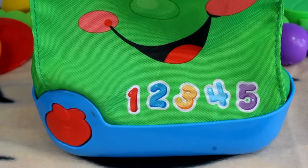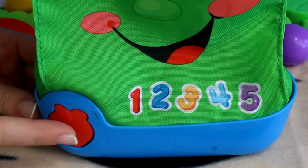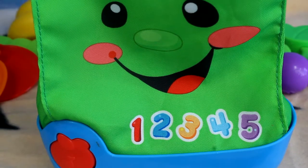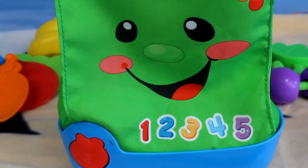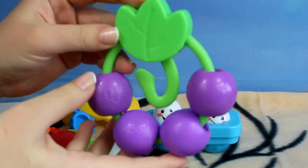With our shopping bag we can also have a lot of fun because it can sing by using our great strawberry button. So let's press this. With this set we can also learn how to count.